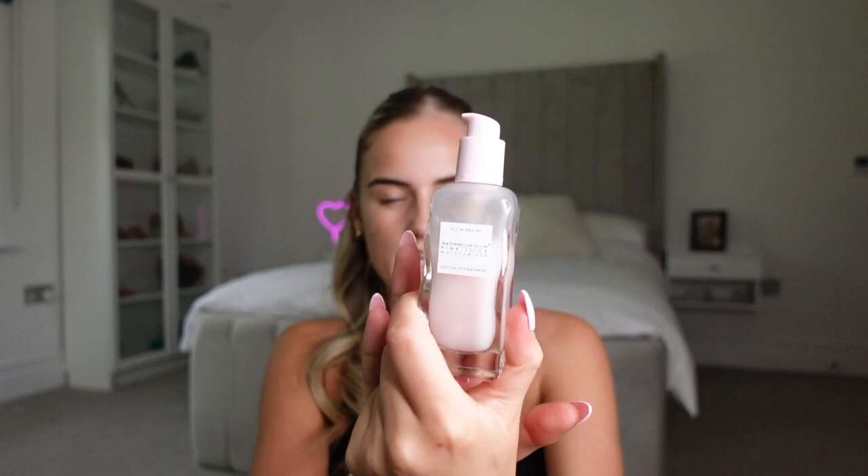Then I use the Glow Recipe moisturizer — this is from their watermelon collection. I just put it all over my face to keep it nice and moisturized because I don't want any crusty makeup. I also use the Glow Recipe dewdrops, which are really nice for that glowy look.